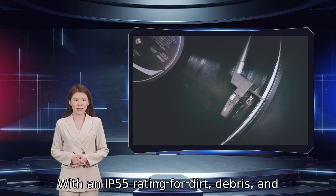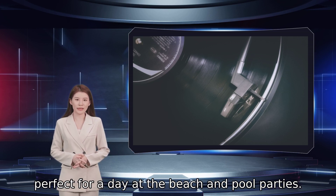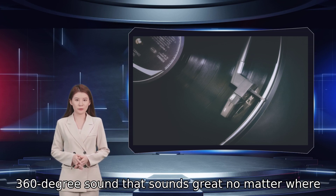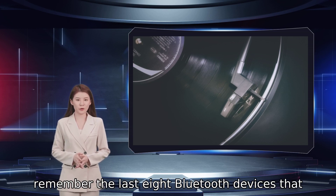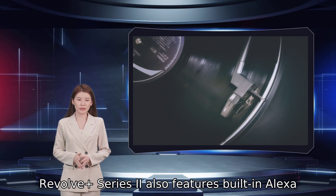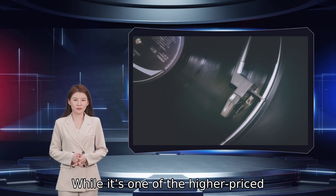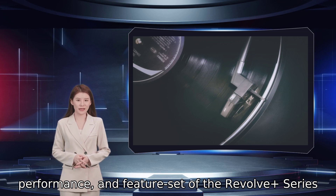With an IP55 rating for dirt, debris, and water splash protection, the Revolve Plus Series 2 is perfect for a day at the beach and pool parties. The Series 2 is designed for an immersive 360-degree sound that sounds great no matter where you place it. The speaker is also smart enough to remember the last eight Bluetooth devices linked to it. The Bose SoundLink Revolve Plus Series 2 also features built-in Alexa support for controlling your smart home, managing your daily schedule, and streaming your favorite music services. While it's one of the higher-priced offerings, the portability, performance, and feature set of the Revolve Plus Series 2 is hard to beat.